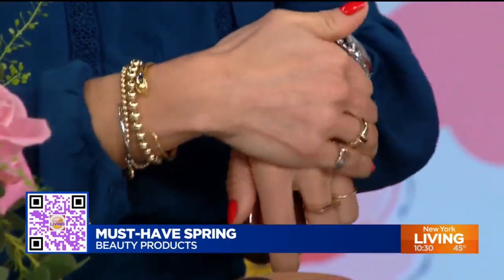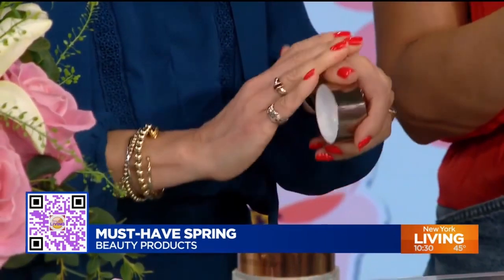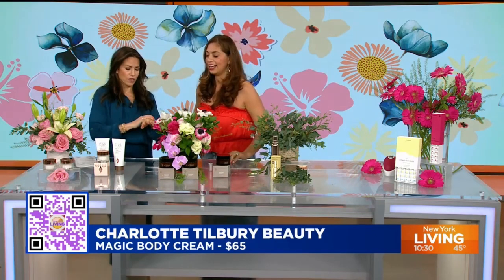This is a magic face cream for right before your makeup. But now she's also just launched the magic body cream. We want to hydrate, energize, and firm the body for that radiant glow from head to toe. It has all the things you need — hydration, energizing, firmness, diminishing cellulite. It's truly magic for every body. Run, don't walk — scan that QR code.